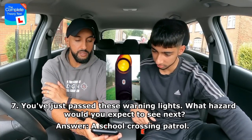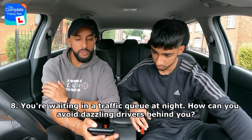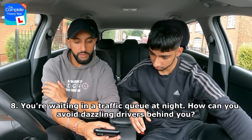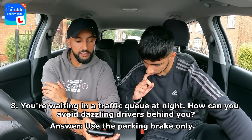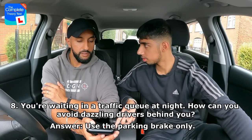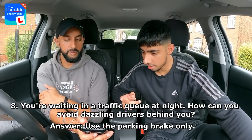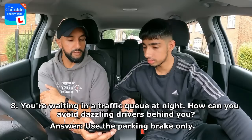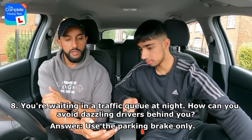You're waiting in a traffic queue at night. How can you avoid dazzling drivers behind you? Use the parking brake only, use the foot brake only, use the clutch with accelerator, or use the parking brake with the foot brake? Rajan chooses the parking brake — correct. When you use the foot brake, the rear lights come on which can dazzle drivers behind you.